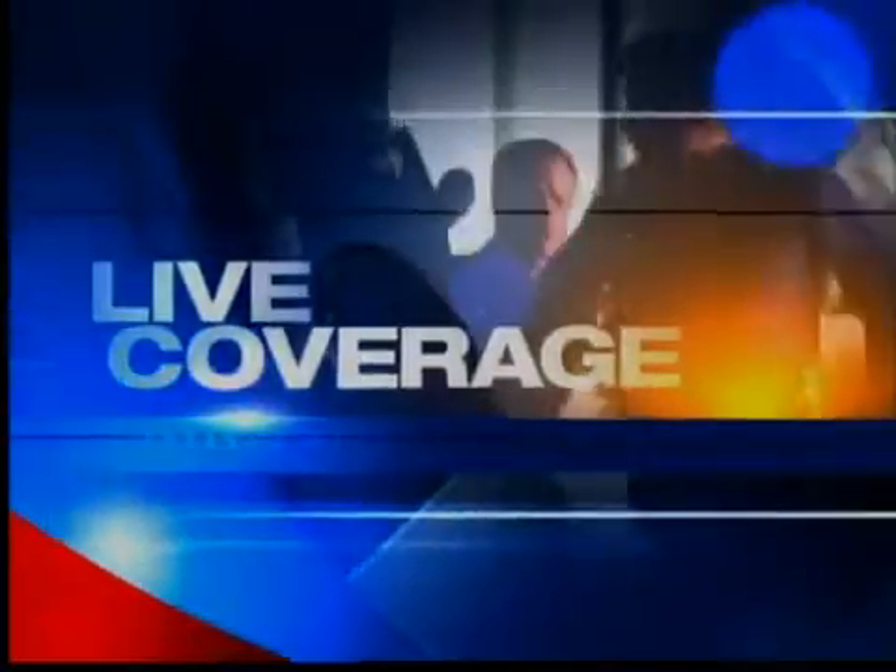Some of the most popular light bulbs will no longer be made. It's part of the government's plan to save energy. Local 12's Anjanette Levy joins us now from the newsroom with why the switch isn't going over well with everyone.